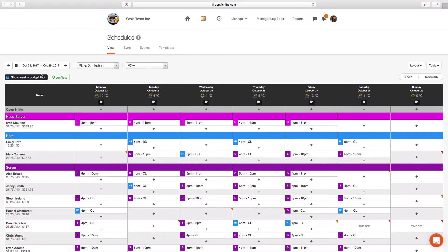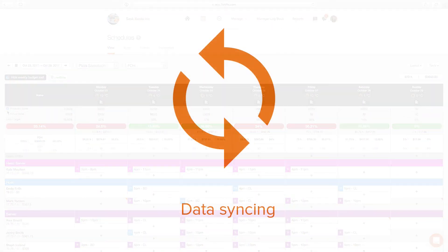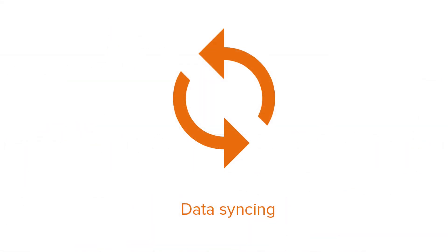Once you have completed the process with our team, sales and labor data will show up in your account dashboard and schedule creator. Please note, this integration only syncs data from the time of integration onwards. It does not sync historical sales data.